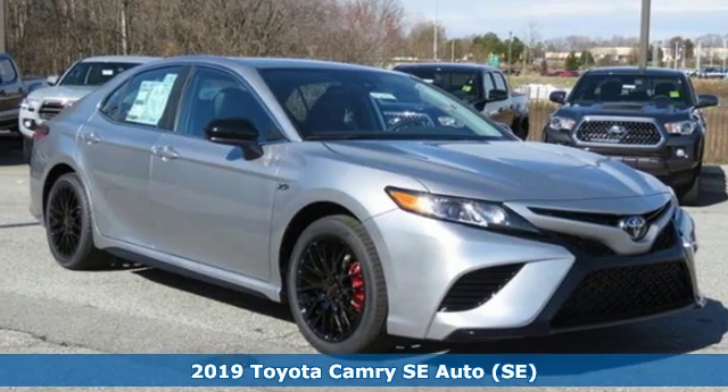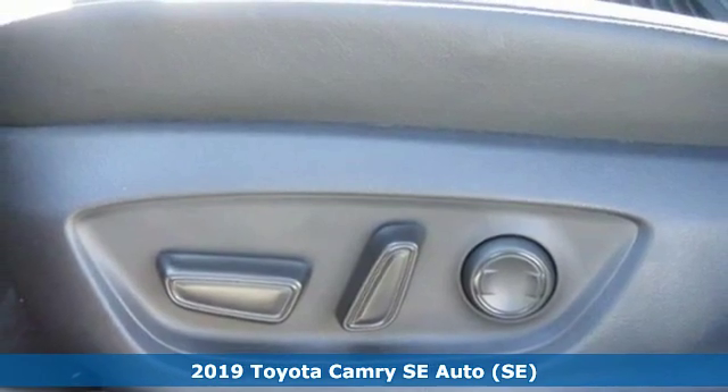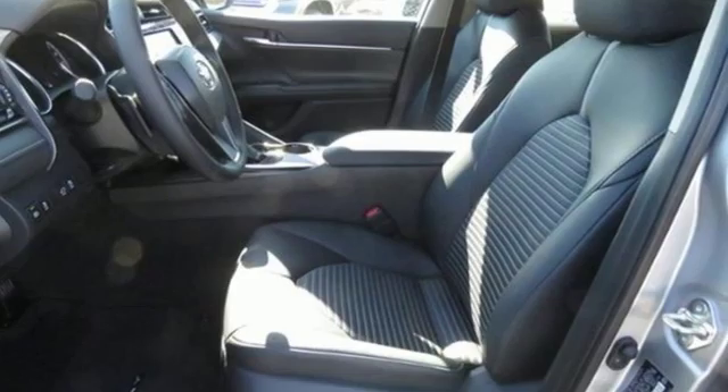It's a new 2019 Toyota Camry. When you're looking for comfort, convenience, and quality, you think Toyota. It comes with the features you need and, better yet, want.